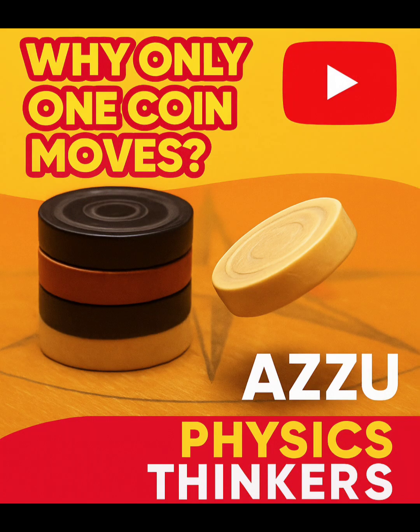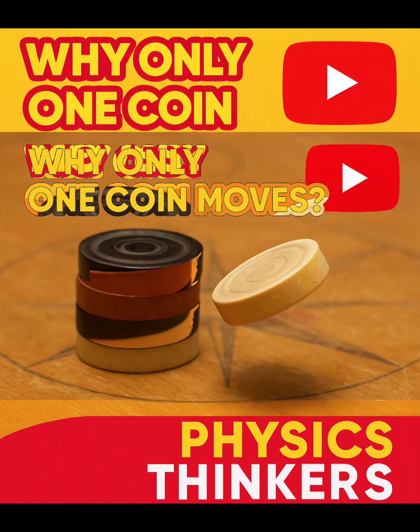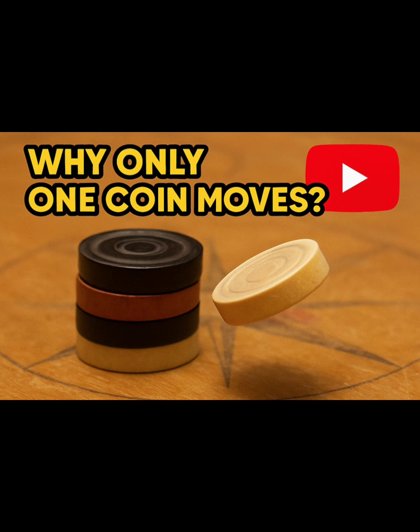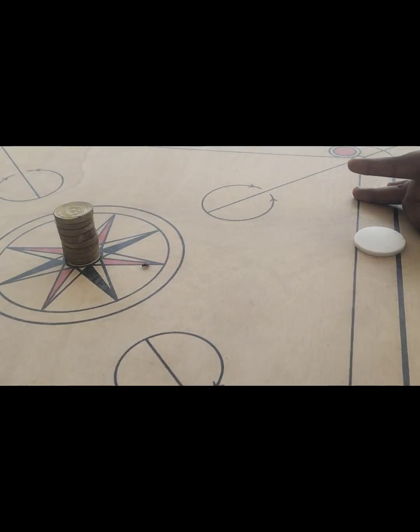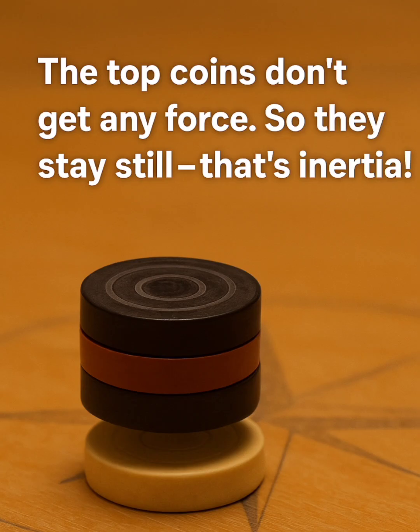Let's see. Why does only one coin move? Are you guessing? To know the better answer, watch this video. I will hit the striker and one coin will be moved. Again, see — one coin will be moved. Why? Because that's inertia.